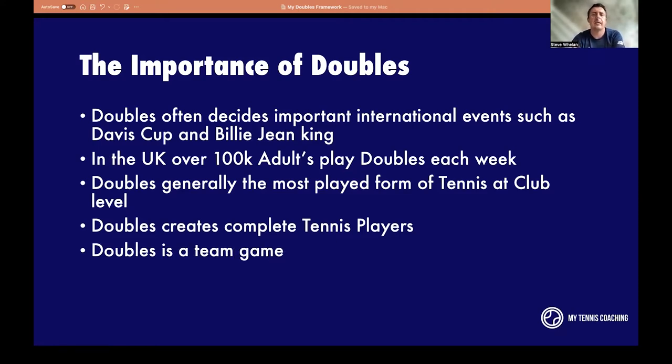Most importantly, doubles is a team game. You've got two players on the court and you have to work together. Like any team sport — basketball, football, soccer, American football — you have to work as a team, set each other up, support each other. Tennis is quite tough mentally in singles because the pressure is all on you. In doubles you've got a partner there, though that can work the other way too — you might be stressed about what your partner is doing or worried about letting them down.